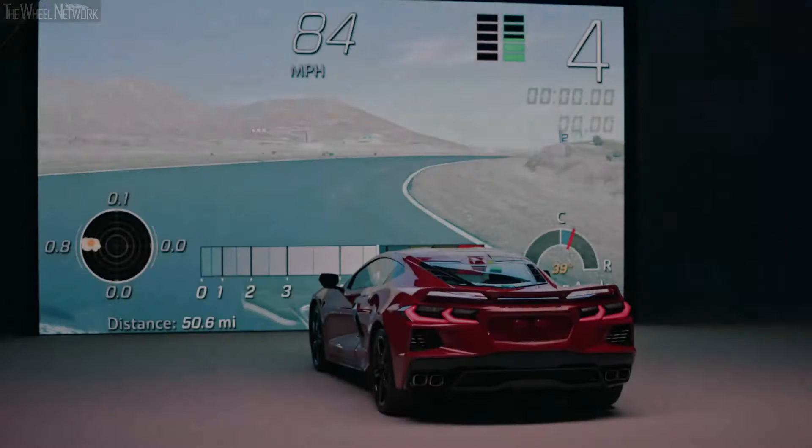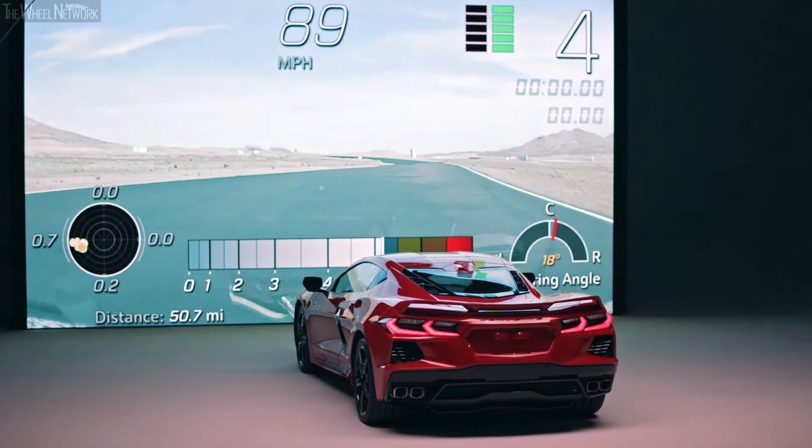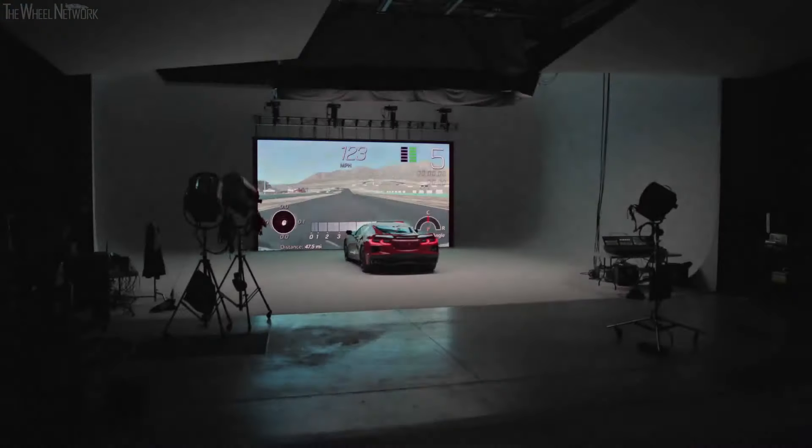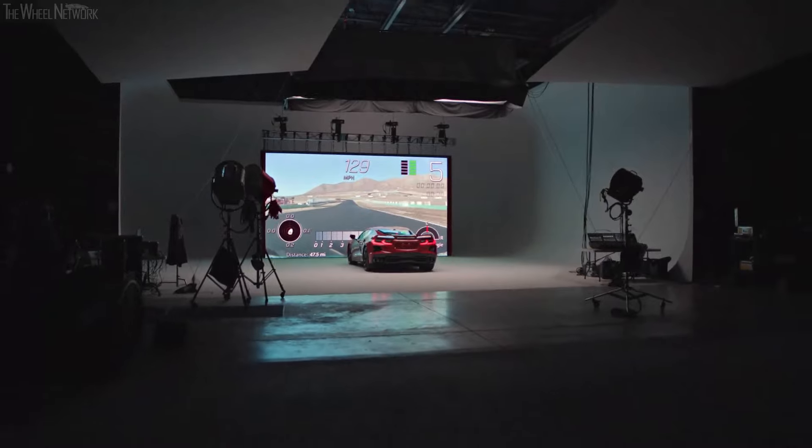With high-definition 1080p recording, the new PDR provides drivers with a higher quality memory of their drive. And if you're worried about how much fun the valet is having with your Corvette, the PDR can record that too.